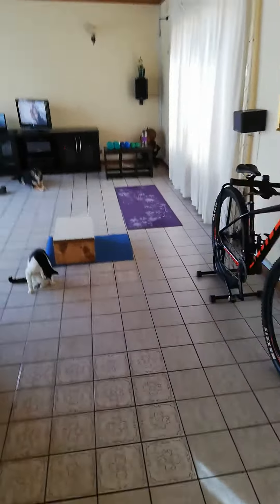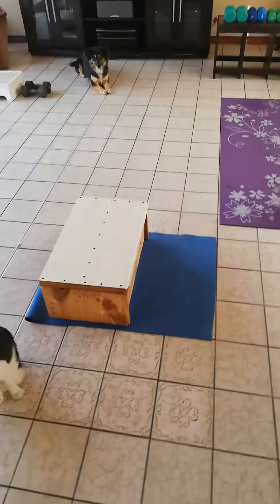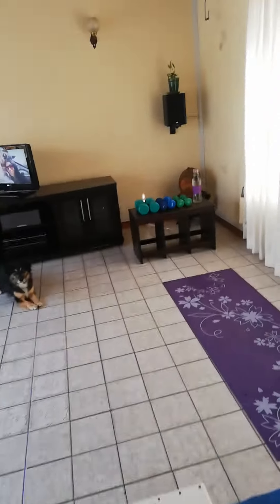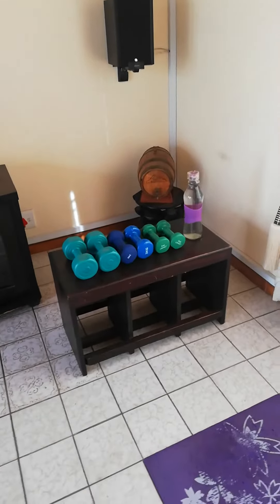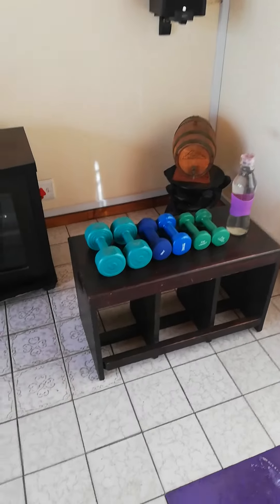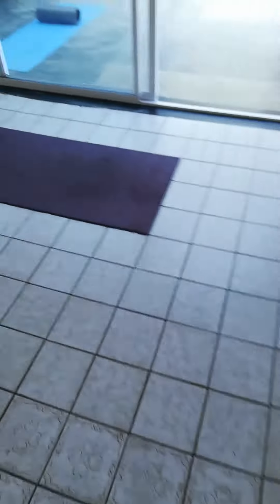That's when we'll move into our training session. The client will be over here and I will be over there. You can see the jump box and we've got some weights. All equipment is thoroughly sanitized before the client arrives. She's progressed to some wonderful weights and we've got a mini jump box.